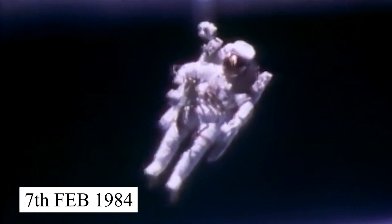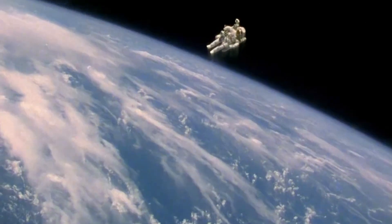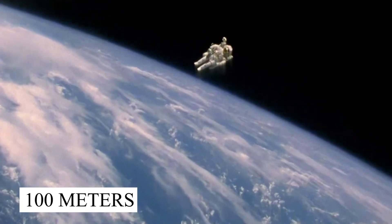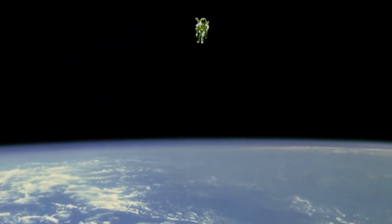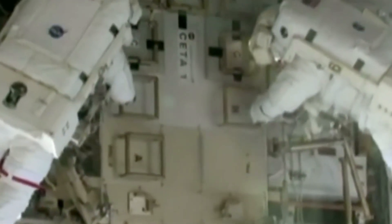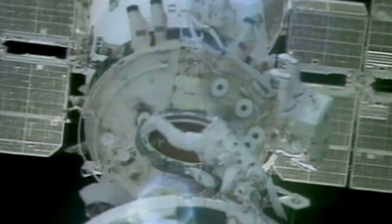On the 7th of February 1984, Bruce performed his first untethered spacewalk where he free-floated 100 meters away from the space station in space, 189 miles above the Earth, as his colleagues kept a close eye on him. He floated in space for six hours before successfully returning to the station.